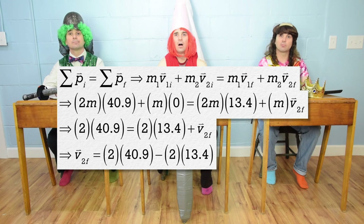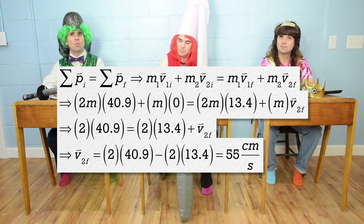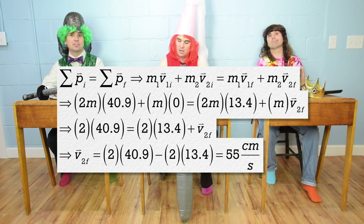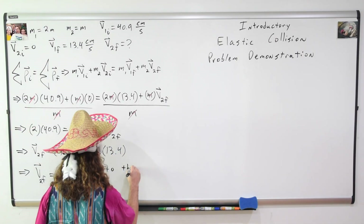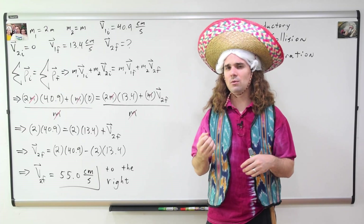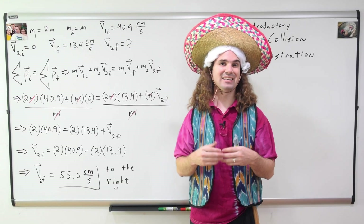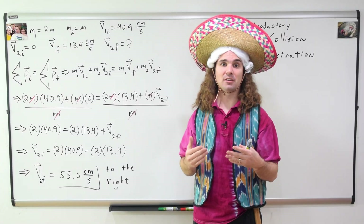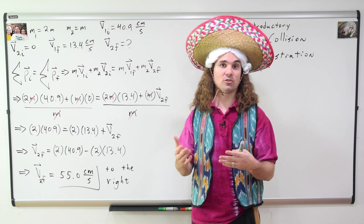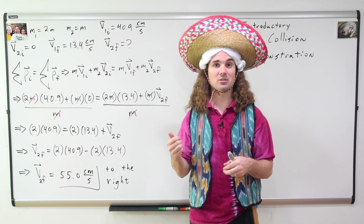We can subtract 2 times 13.4 from both sides to solve for velocity two final, and we get 55 centimeters per second. Shouldn't we only have one significant digit on our answer because the mass of cart one is 2m and two only has one significant digit? That's a good question, Billy. Generally, when a given value is a multiple of another given value, we treat that multiple as an exact number — so that two is exact. Therefore, we should have three significant figures, making our final speed of cart two 55.0 centimeters per second, or the final velocity 55.0 centimeters per second to the right.